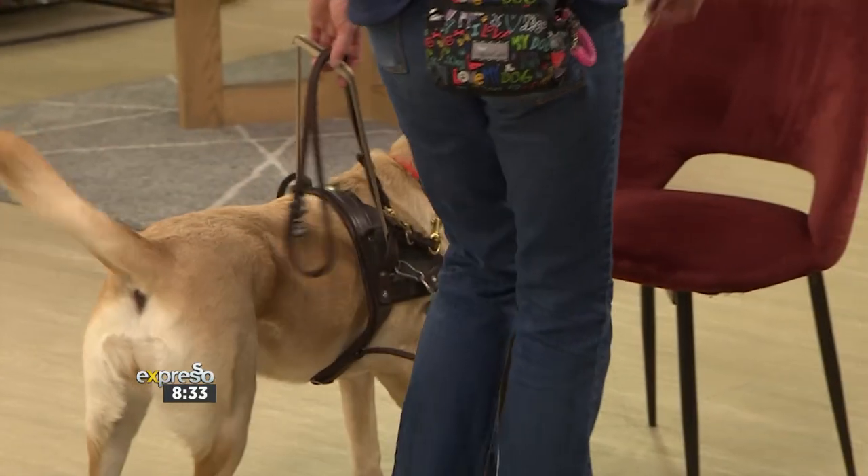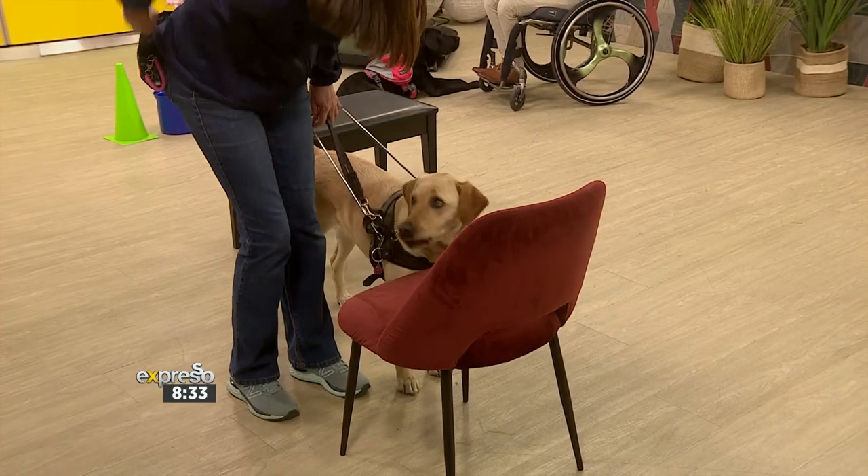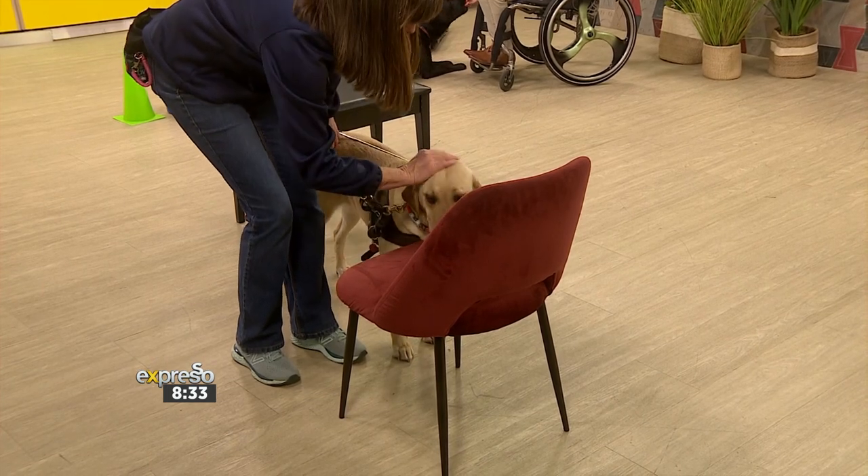That's it, find the chair. When they find it, we give them a treat because we want them to find the chair. Good girl, good girl.